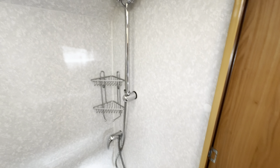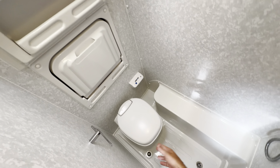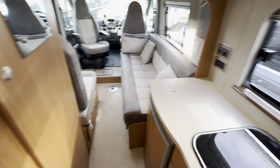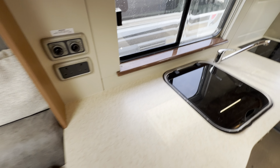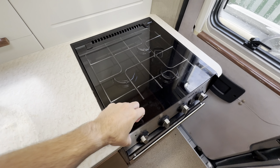We'll start off in your washroom — a nice integrated washroom here. You've got your fold-down wash basin, electric flush cassette toilet, and your shower. Of course, into your kitchen — a full appliance kitchen here with a kitchen sink and three-burner gas hob.